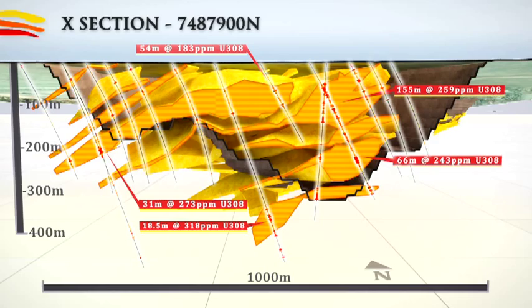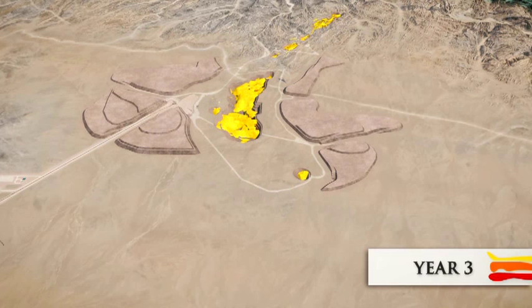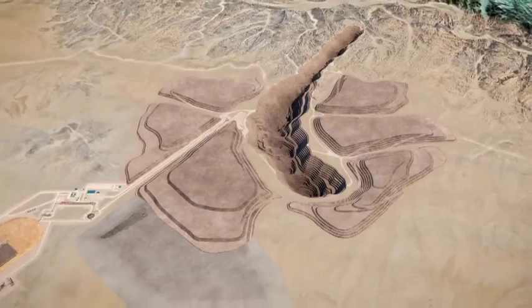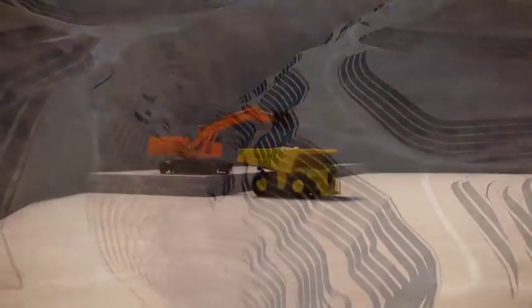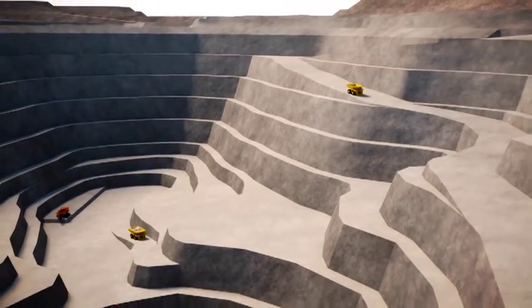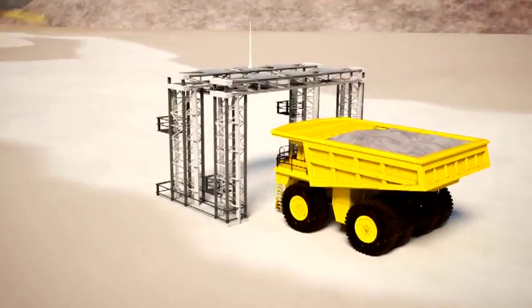70% of the deposit lies within 200 metres of surface. The average strip ratio of 3.3 to 1 is low compared to its peers. This is a large project and therefore will be mined in a series of stages over the long mine life. The first stage of mining will target an area of the deposit that outcrops at surface, ensuring early cash flow. The conventional open pit mining operation will utilise 550-tonne hydraulic backhoe excavators and 220-tonne diesel haul trucks. Drilling and blasting will be conducted on 12-metre benches, and mining on 4 to 4.5-metre flitches to minimise ore dilution. All mine planning is done to ensure flexibility for future anticipated uranium price increases.